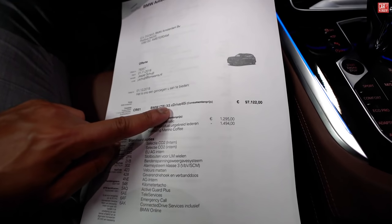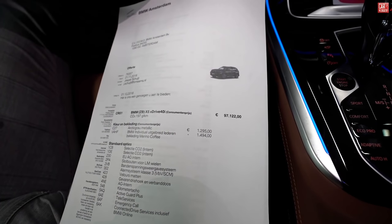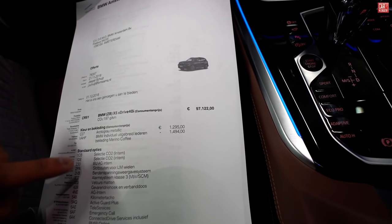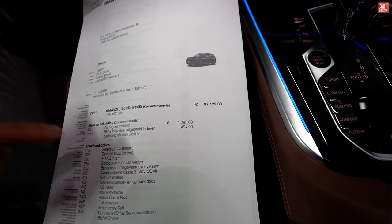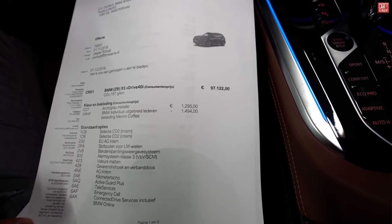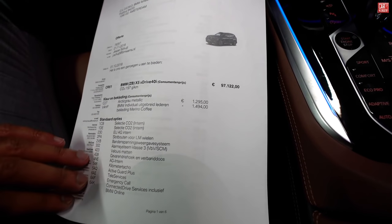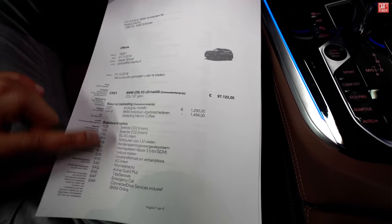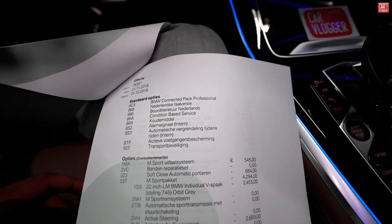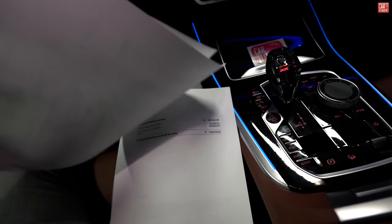The full name is X5 xDrive 40i and the base price in the Netherlands is 97,122 euros. Arctic Grau Metallic is the optional color, and we have individual Merino coffee leather, also optional at 1,494 euros. Here is the list of base options: anti-test class 3, active guard plus, BMW connected pack professional.